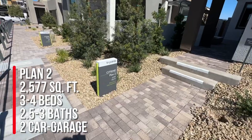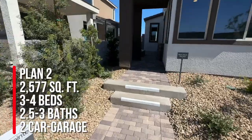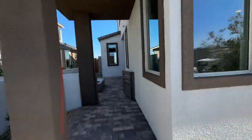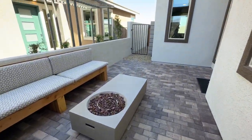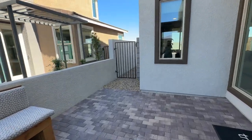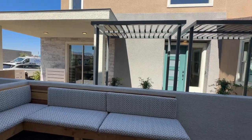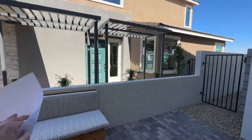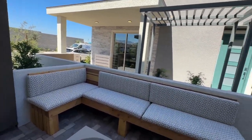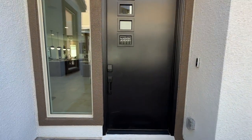We're going to take a tour of Plan 2, which is 2,577 square feet, three to four bedrooms, two and a half to three bathrooms, and a two-car garage. Construction zone is loud! Here you have a beautiful courtyard, but my concern is that you also have the courtyard for the next-door neighbors. It would be nicer if the houses were on opposite sides of each other — as-is, it's not very private, and the walls won't go higher either. There are 82 home sites in this community, which is very nice.